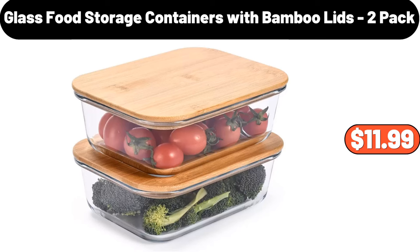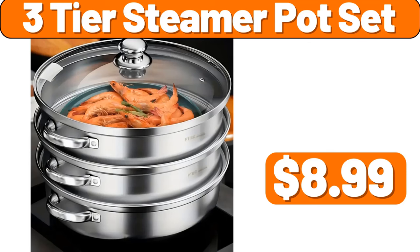Glass Food Storage Containers With Bamboo Lids, 2-Pack, $11.99. Three-Tier Steamer Pot Set, $8.99.